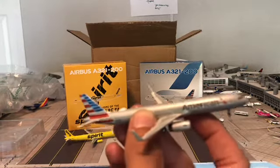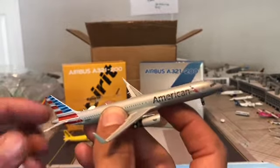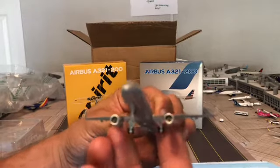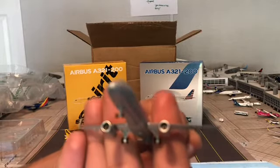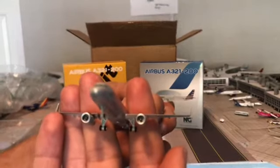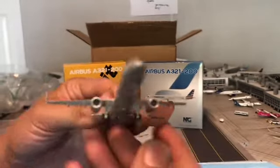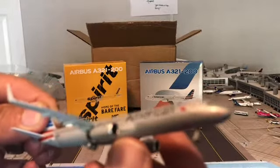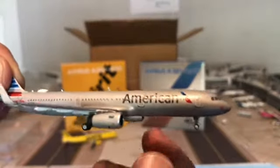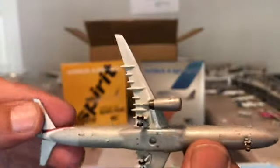This will show in the comparison tomorrow, where I'm going to compare the Aero Classics — and the Aero Classics does not have the Wi-Fi dome. Overall a great model. You can see inside the engines there. I'll try to get some close-up shots — leave a comment if you want to see any other parts of the model.